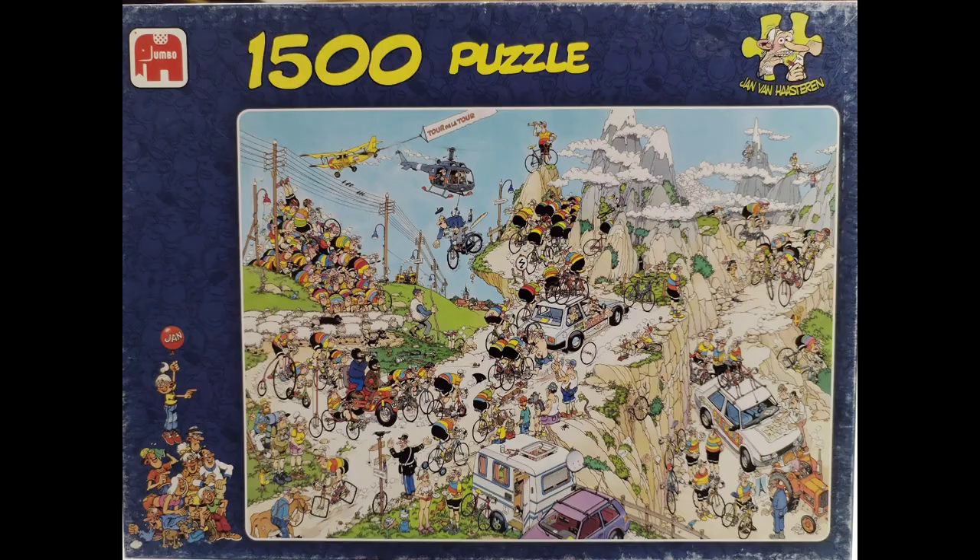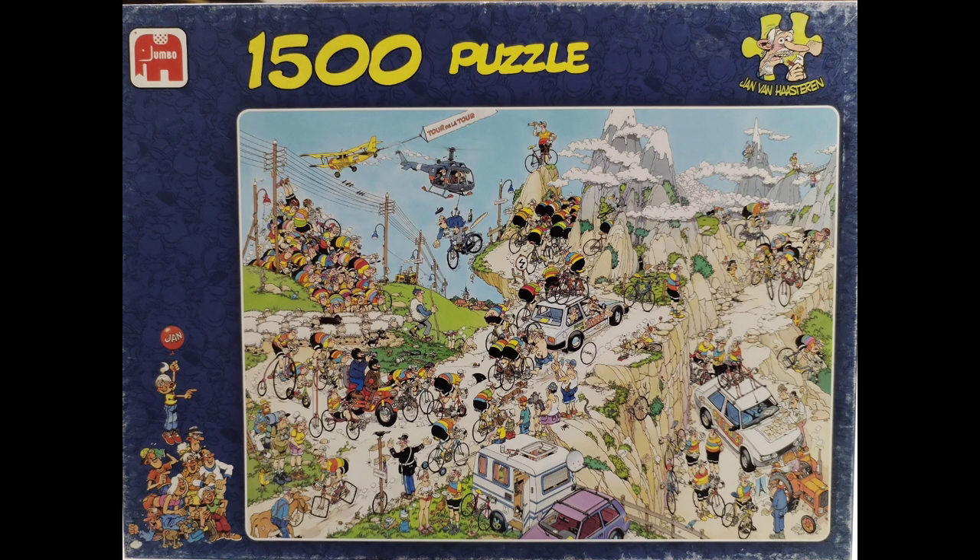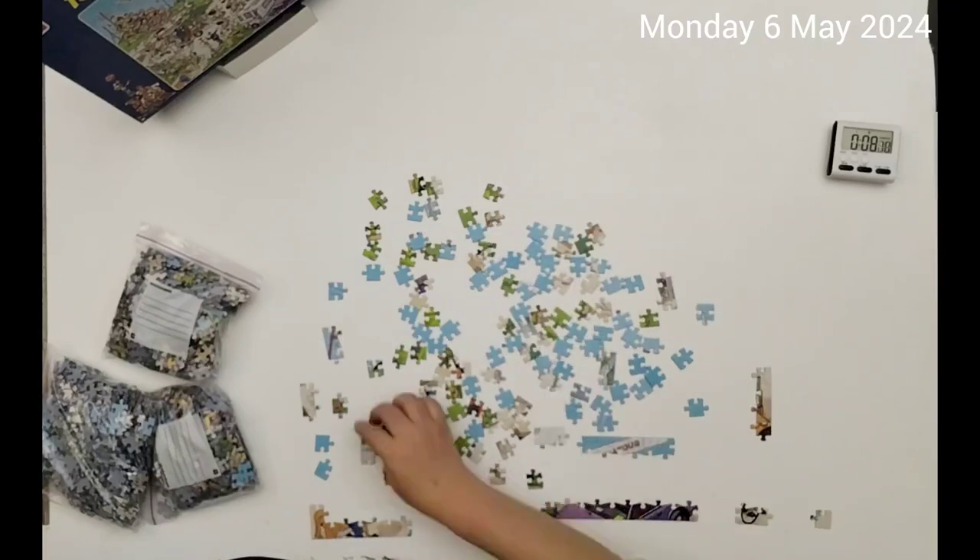So I'm going to do the time-lapse and I'll show you my progress through this. I hope you enjoy it. Thank you so much for watching and I'll see you in the next one. Jan van Horstren, Jumbo puzzle, 1,500 pieces.